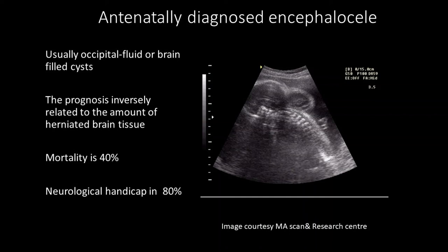Welcome to Season 2, 2022. Let's see what to do for an antenatally diagnosed encephalocele.